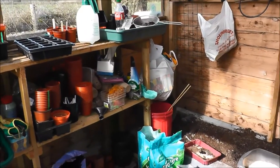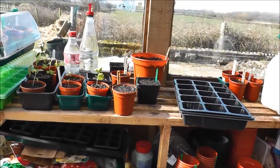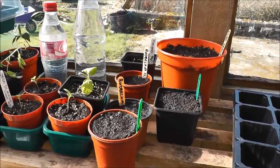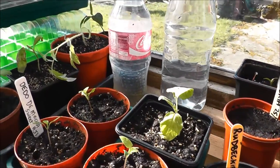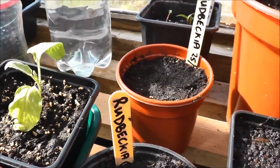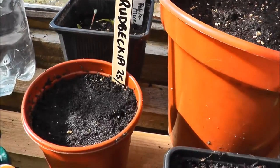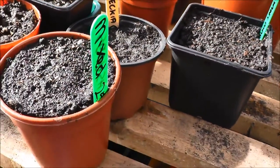Here we are again, it's now March the 25th, Good Friday. I've been potting up a few things and sowing some seeds. You can see there I've just repotted some little tomatoes, I think that's an aubergine, and I've repotted some little marigolds. I've sown some Rebecca and sown some mixed squash Robinson's.